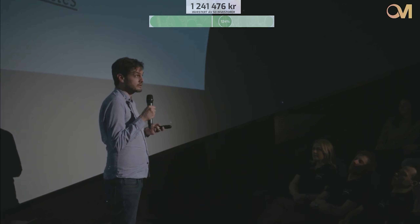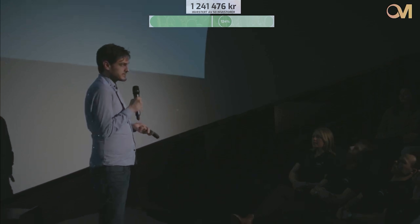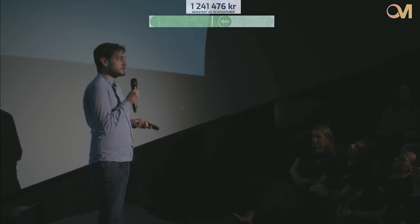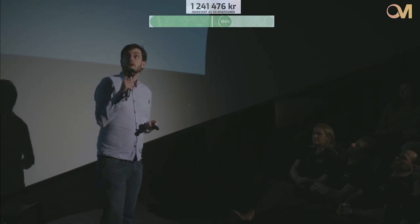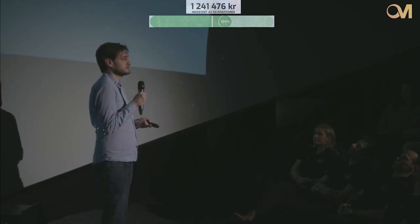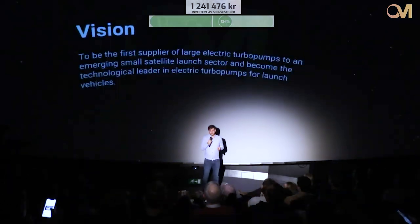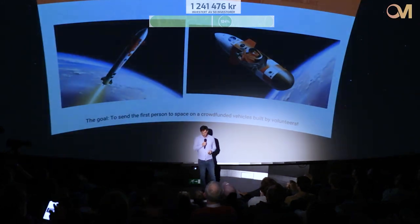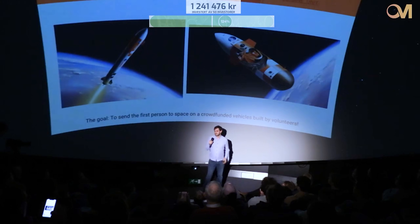This brings us to February 11, when Orbital Machines had an event in Trondheim, Norway to launch their crowdfunding campaign, which is still running — if you want to become a shareholder, follow the link in the description. This video looks at some of the presentations made during the event: first Ivan, the company founder, then Jakob Larsson, our production coordinator, giving a brief presentation on what Spica would look like with an electric turbo pump compared to a pressure-fed system.